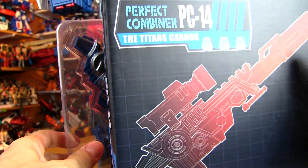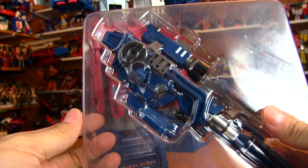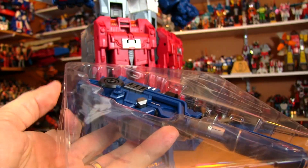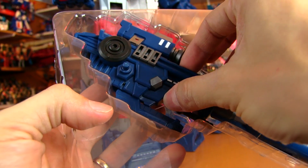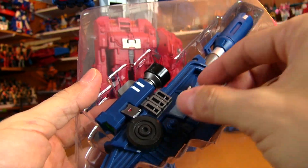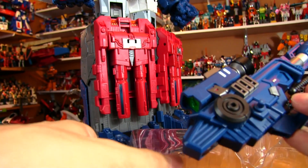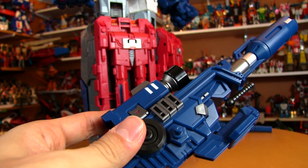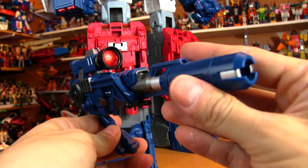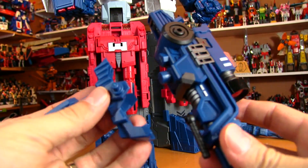Super nice box — some people care about boxes, and this is a nice one as usual with third-party stuff. There's a nice clamshell holding everything secure so nothing gets knocked around or broken. Really nice presentation overall. As toy collectors, it's just nice to have this type of presentation when taking a piece out of packaging rather than having it wrapped up in tissues or some shortcut approach.